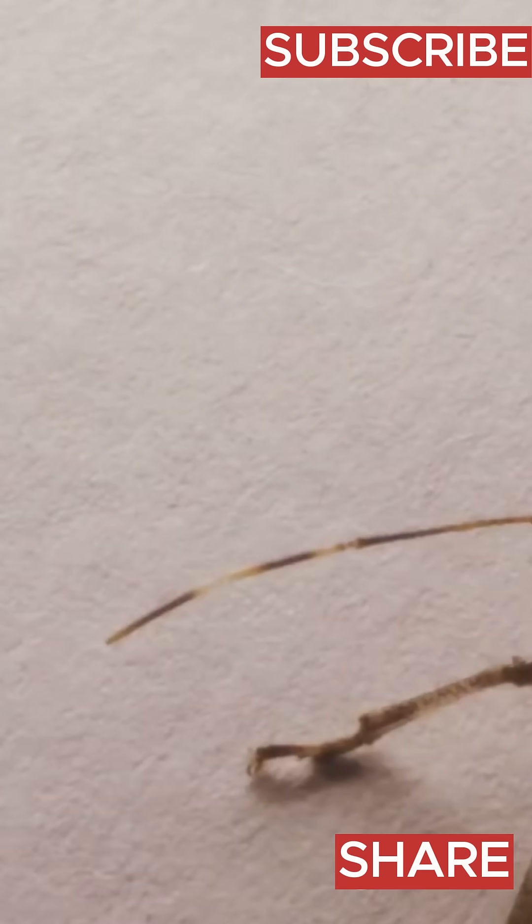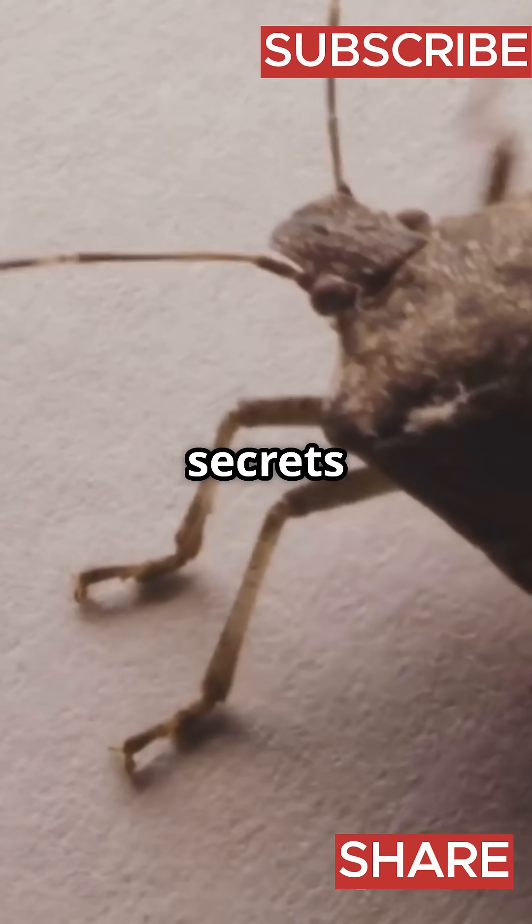Love weird nature facts? Subscribe to Nat GeoPaws for more strange secrets from the wild side. We'll see you next time.